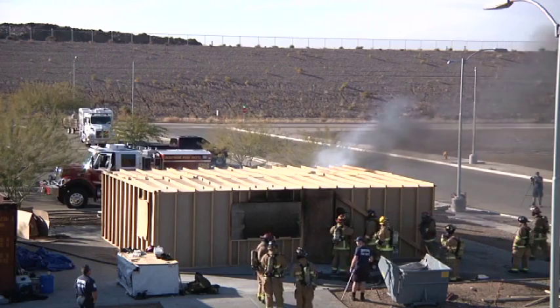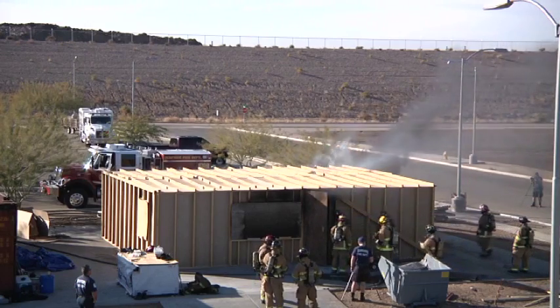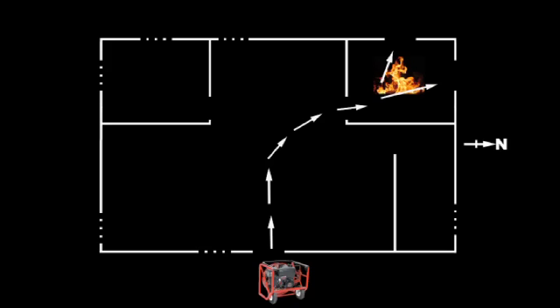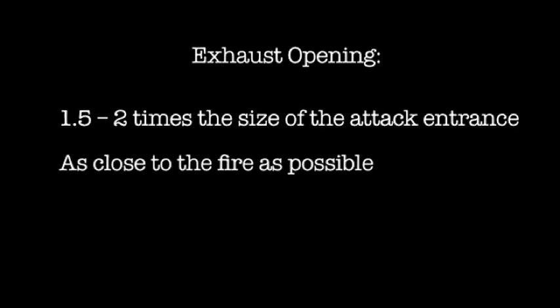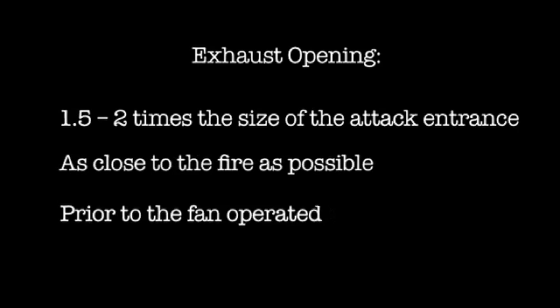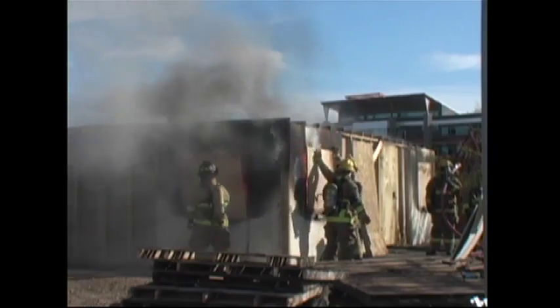The person from the first arriving unit creating the exhaust needs to be able to read smoke and determine the exhaust location closest to the fire. This creates a path of least resistance for heat and smoke away from the point at which firefighters are making entry. Generally speaking, the exhaust should be one and a half to two times the size of the attack entrance where the fan is being positioned. It is a necessity that an adequate exhaust closest to the fire be created prior to operating the fan. Multiple exhausts are acceptable, but they must all be in the same area of origin as the fire.